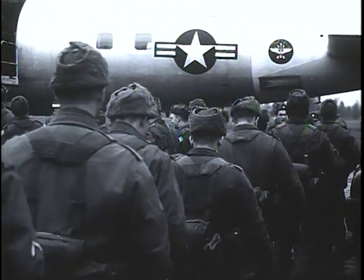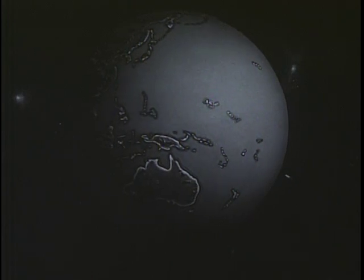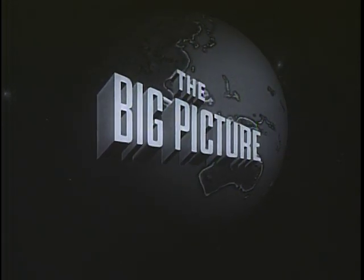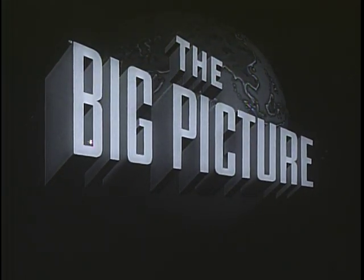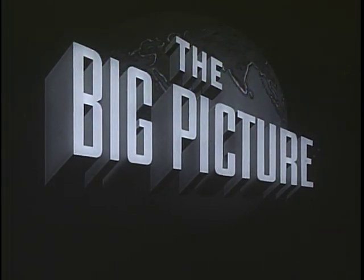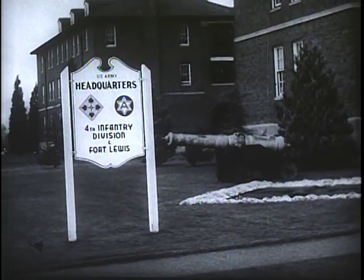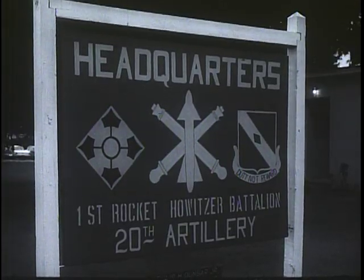You will see how the tough and ready battle groups of the 4th Division today range farther and faster than any before to meet the threat of aggression. The 4th is based at Fort Lewis in western Washington state, but as a STRAC unit, it is ready to move if called upon to any part of the globe — the entire division, or any of its component parts.